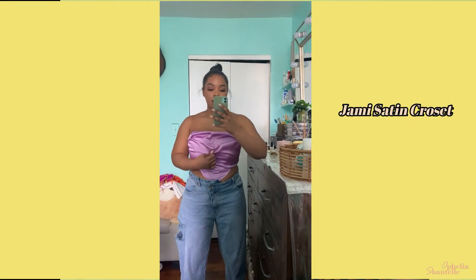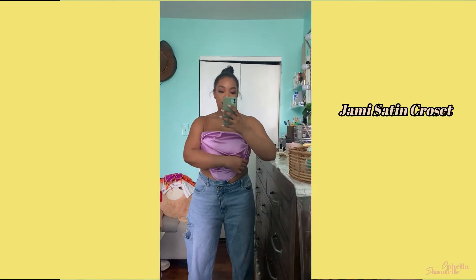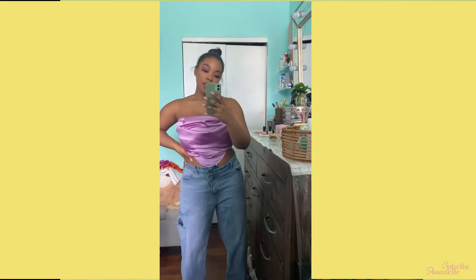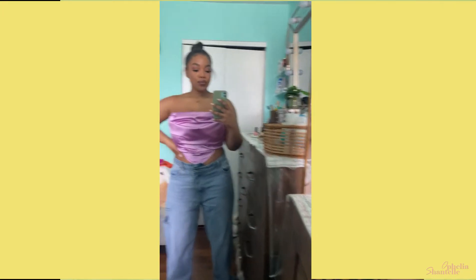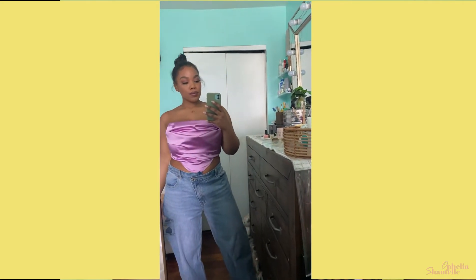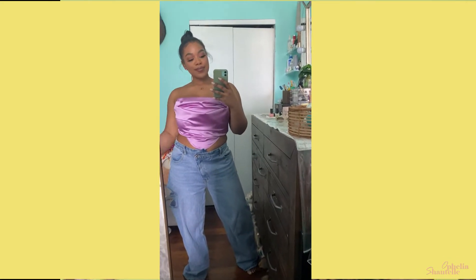This purple corset — first of all I love that it's satin. I love the color of it. I'm not usually a purple person, but this lilac purple is so beautiful — I love anything pastel. I like having tops you can throw on with some jeans. I did have to size up to an extra large because with big boobs it's hard to fit — I have to put something underneath to hold and secure, then I can wear the top.